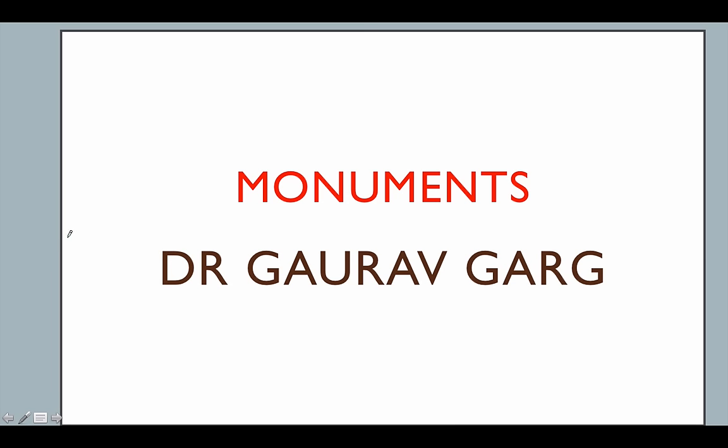Hello everyone, welcome to StudyIQ. In this video, I will cover an important topic which is often overlooked by students because they are not able to collate all the necessary information at one place. It is called important monuments and places in India. You just need to know one or two points about all the possible questions that may arise. This is a part of static GK. A lot of these monuments and buildings and historic places of importance are very important — some of them are UNESCO World Heritage Sites — and they are very frequently asked in exams. So let's begin.